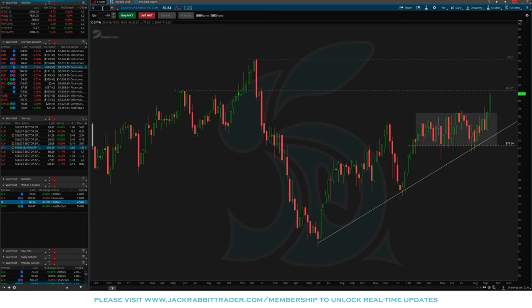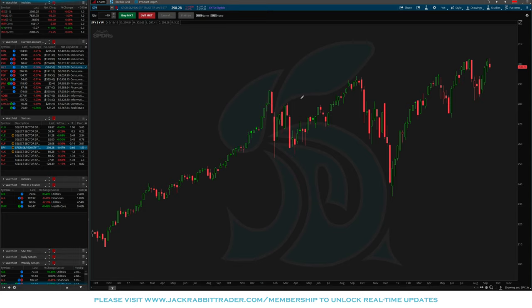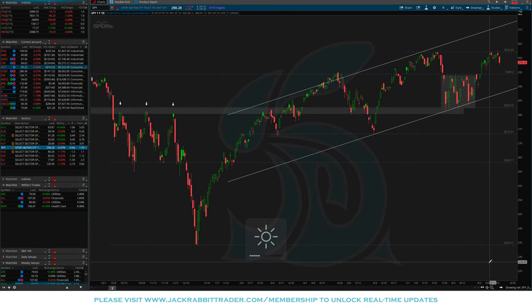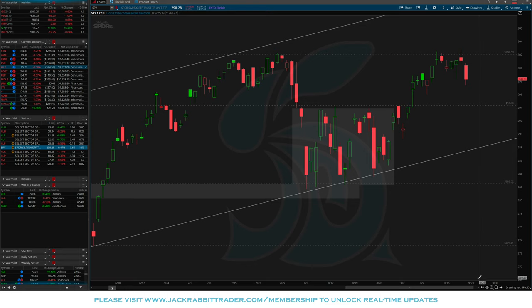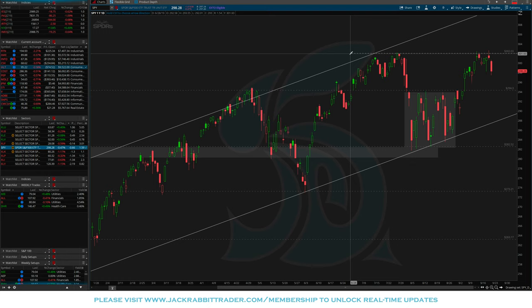Looking at the SPY daily chart from a technical perspective, we're touching the all-time highs. 302 was the all-time high. We tried to break above it twice last week and once this week — both times have failed. A big resistance level right now in the SPY is 302. It is very possible that we pull back to 294, test what was previous resistance, maybe that becomes new support, and we build a range between 302 and 294 before breaking out further.